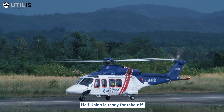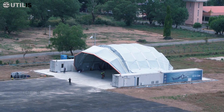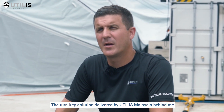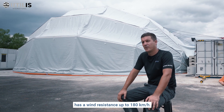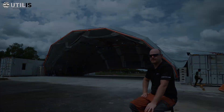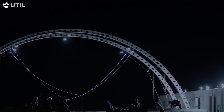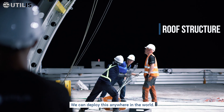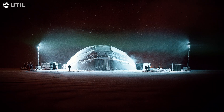Elinion is ready for takeoff. The Tunki solution delivered by UTIS Malaysia behind me has a wind resistance of up to 180 km per hour. We talk about extreme durability. This solution is deployable within a week with a trained crew. We can deploy this anywhere in the world — it doesn't matter if it's a hot climate or Arctic conditions.